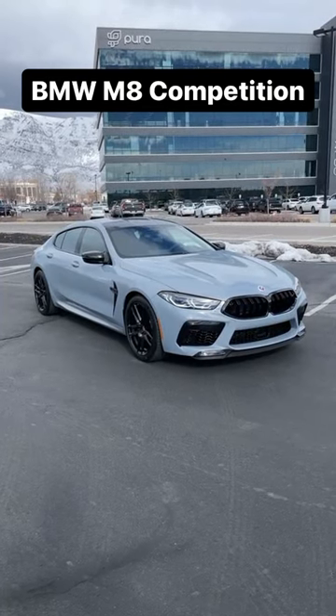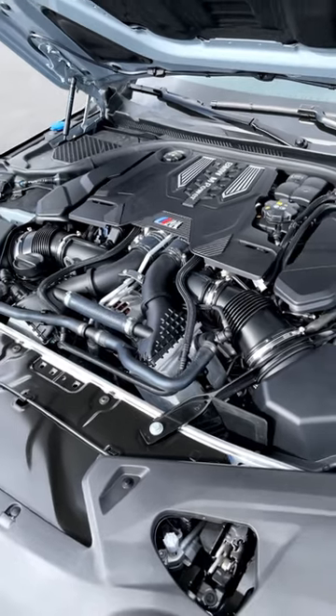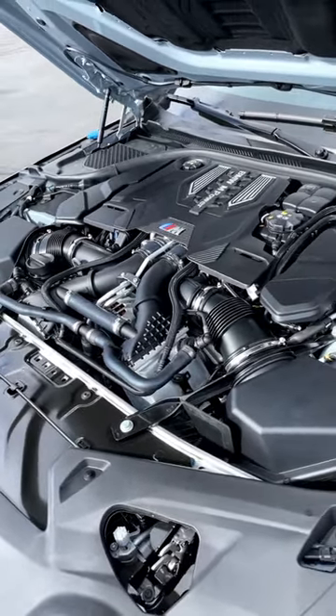Let's take a look at the BMW M8 Competition. Powering the M8 is a twin-turbo 4.4-liter V8 putting out 617 horsepower and 553 pound-feet of torque.